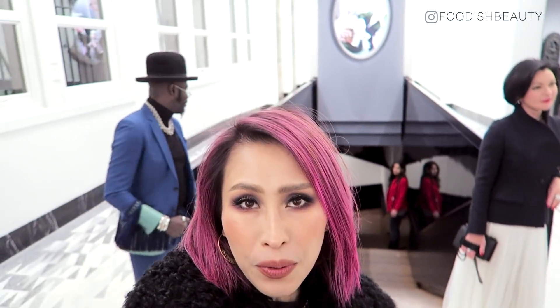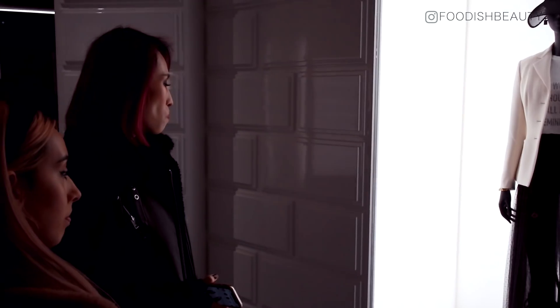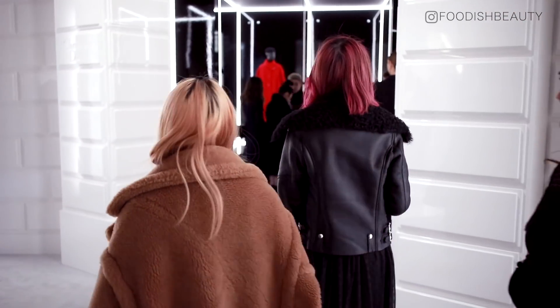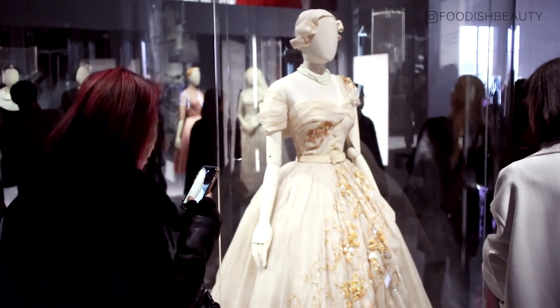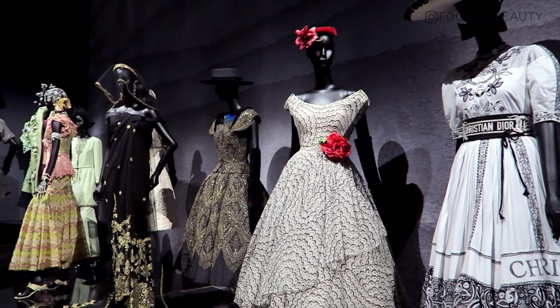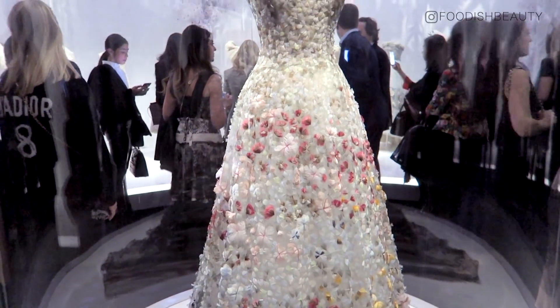I really wanted to share this video of me getting ready, doing this beautiful makeup, and of course to walk you through a little bit of the event that evening as well. The Dior Designer of Dreams exhibition is still ongoing in London at the V&A museum, so if you ever find yourself free on a weekend and you're interested in Dior or just old couture altogether, I highly highly recommend getting yourself down to London — it is definitely an exhibition worth seeing.